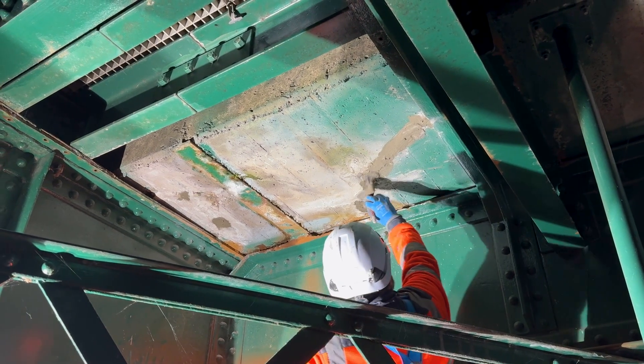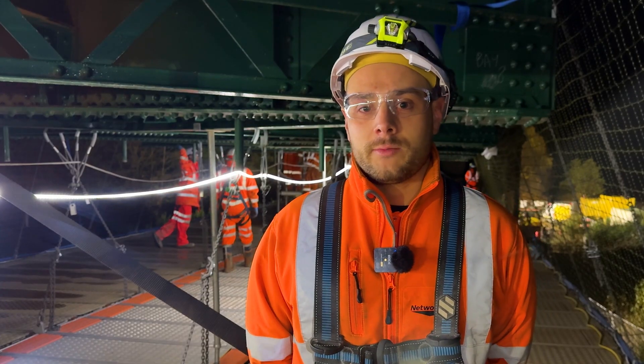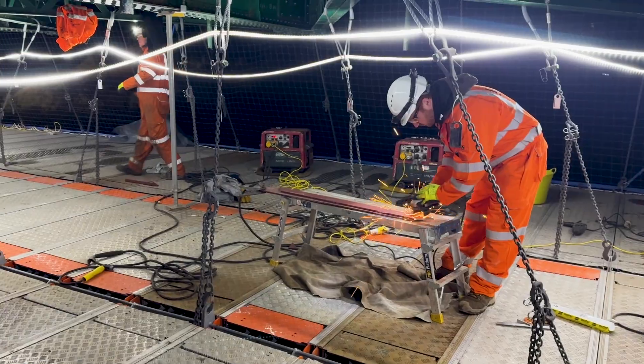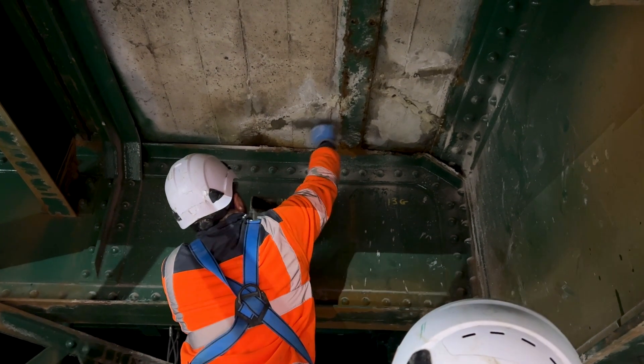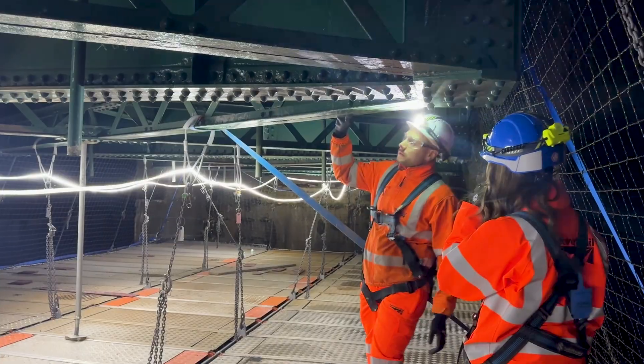From here our teams are repairing sections of the concrete deck by drilling out damaged areas, inserting steel bars and injecting resin to strengthen and seal fractures. We are also installing additional steel supports to localise the areas of the bridge deck.